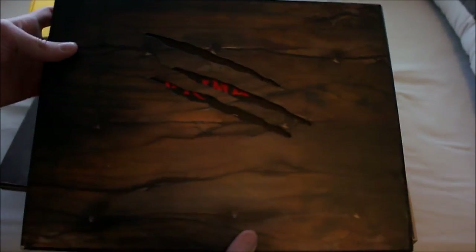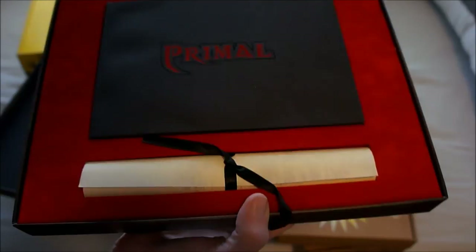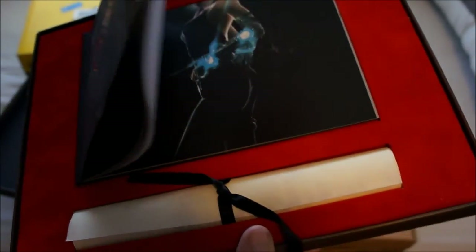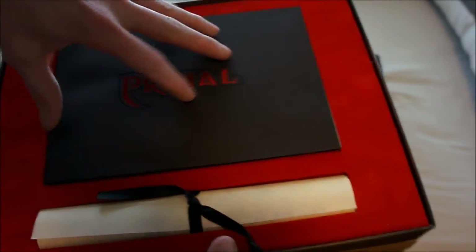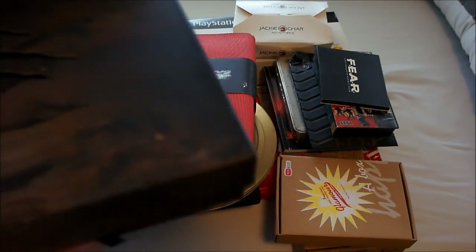The next one is Primal — also one of the nicer kits for the PlayStation 2 in my opinion. When we open the box there's a Primal booklet and a canvas with a picture from the game. In the booklet there are two discs: a video disc and a press disc in the back. This one will also be up for sale.